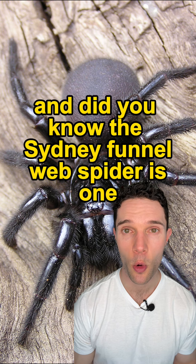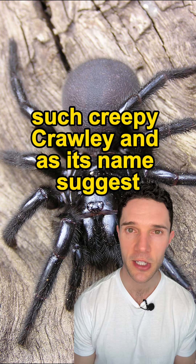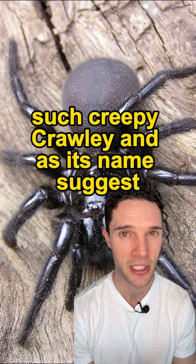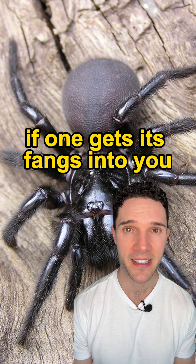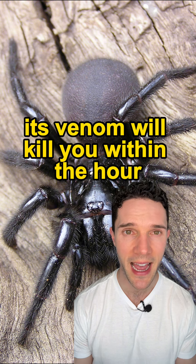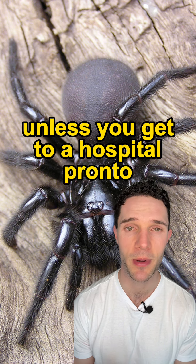And did you know the Sydney Funnel Web Spider is one such creepy crawly and, as its name suggests, it's native to the city and surrounding region. If one gets its fangs into you, its venom will kill you within the hour unless you get to a hospital pronto.